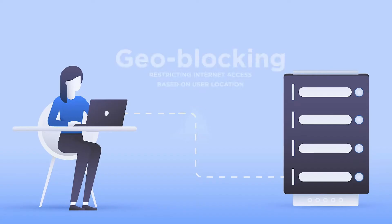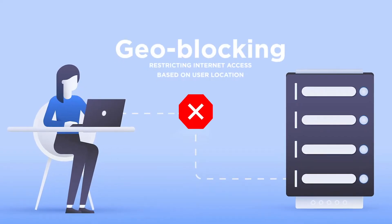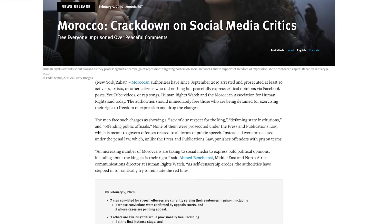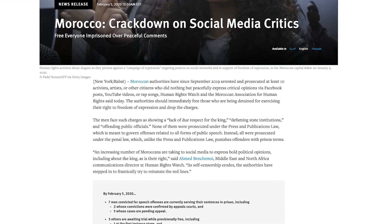There are a lot of websites that restrict users with a Moroccan IP address from accessing them. As if that wasn't enough, since 2015, Morocco has been blocking and censoring websites like YouTube and Google Maps. This is why a VPN is necessary.